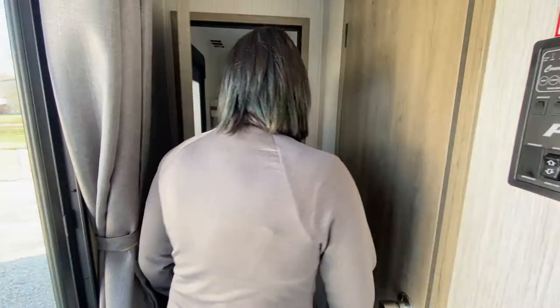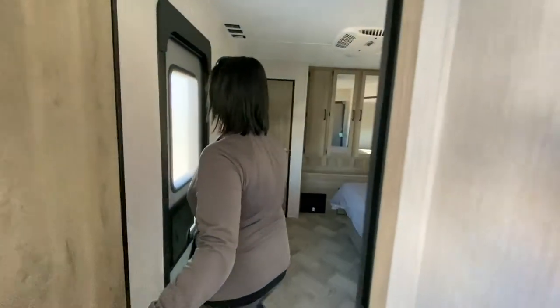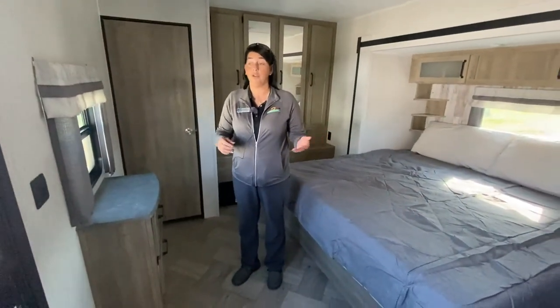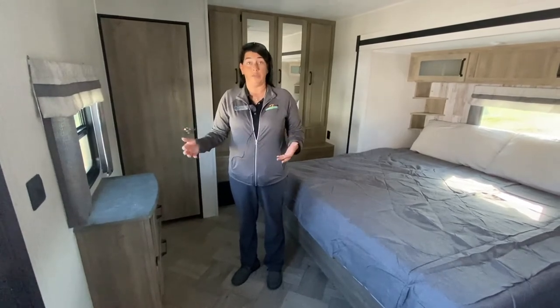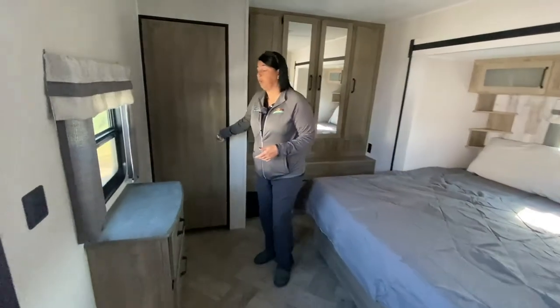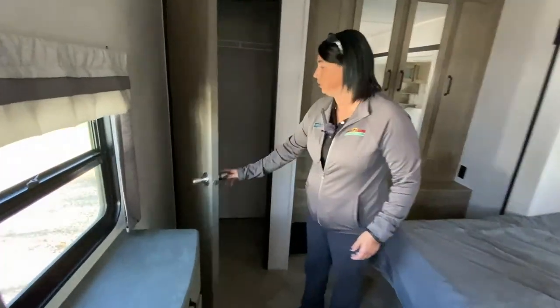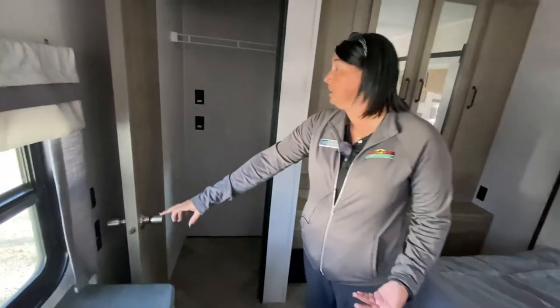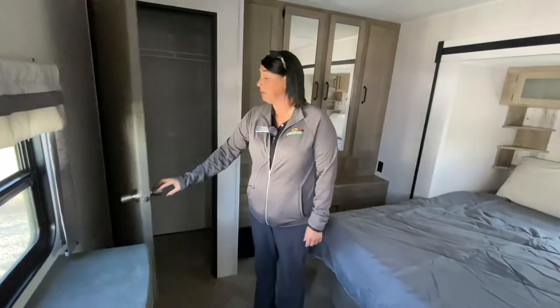Back here in the bedroom, you have another entrance door directly into the bedroom, which is really nice. If you've got someone visiting with you and you want to go out in the morning without disturbing them, you can do that. It's prepped for washer and dryer — you've got this closet here, and if you choose not to have the washer and dryer, it's just additional storage for you as well.